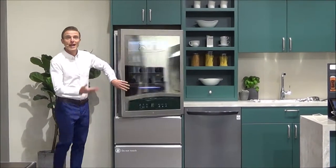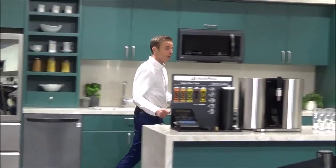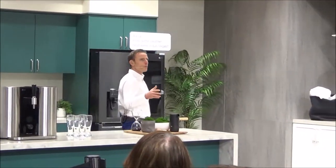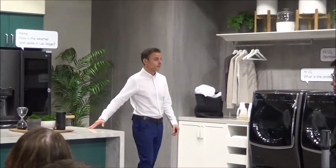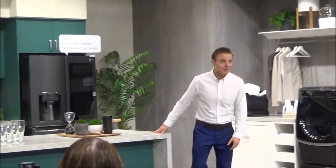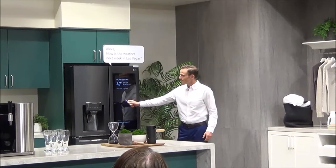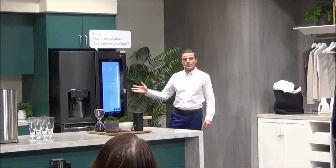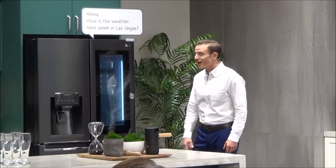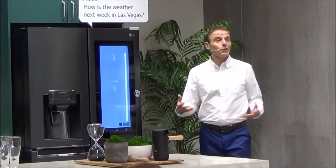Let's check out another refrigerator and see what other convenient features LG offers. How often do you open your refrigerator door each day? Here is the InstaView ThinQ refrigerator. You're able to knock twice and see through the refrigerator's transparent glass door. There's also a camera inside that helps you keep track of items that you have stored.